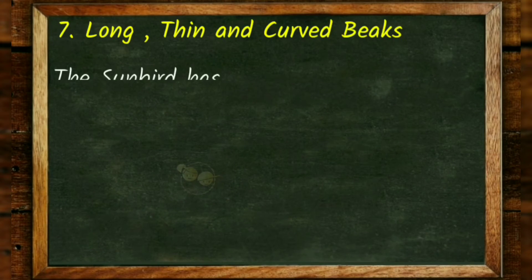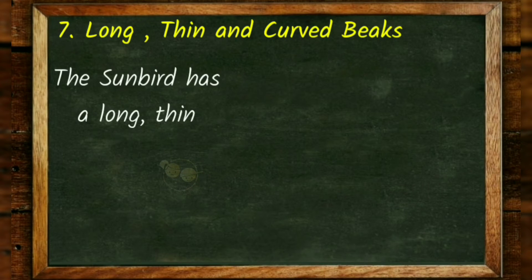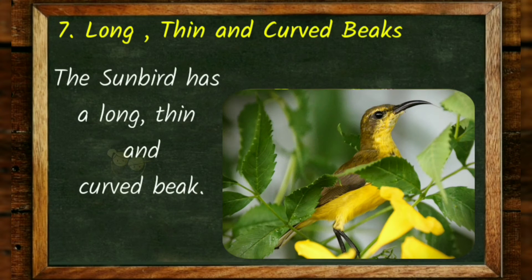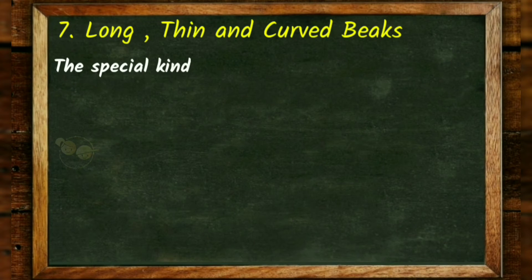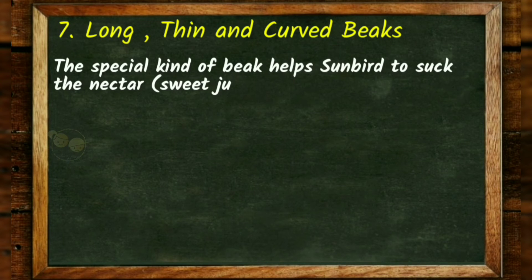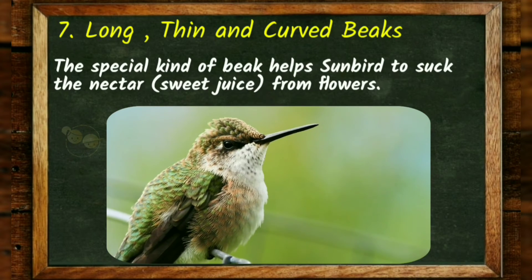Long, thin and curved beaks. The sunbird has a long, thin and curved beak. This special kind of beak helps the sunbird to suck the nectar — sweet juice — from flowers.